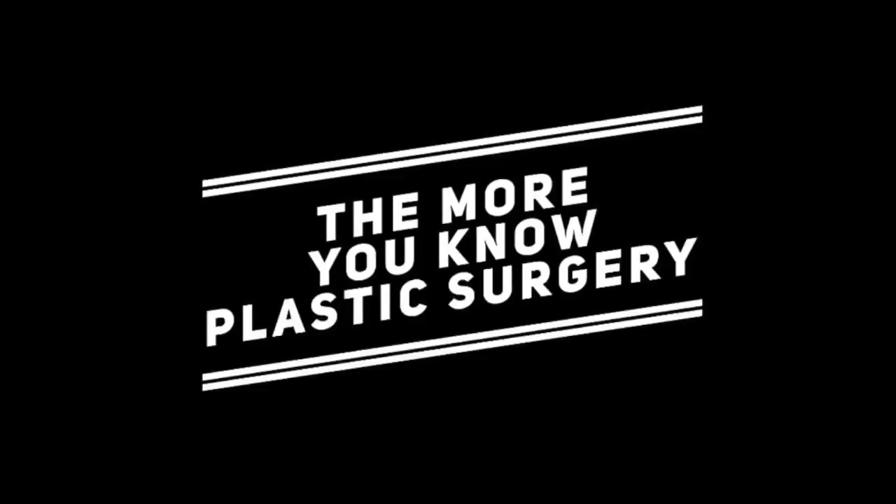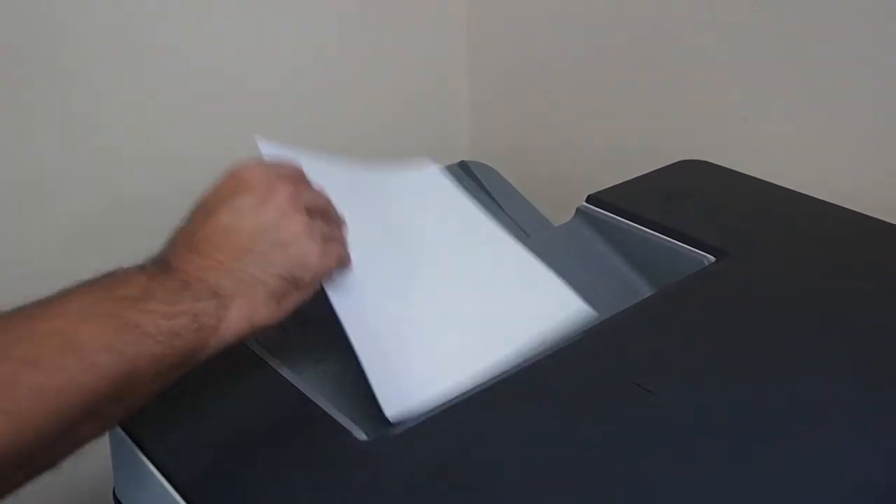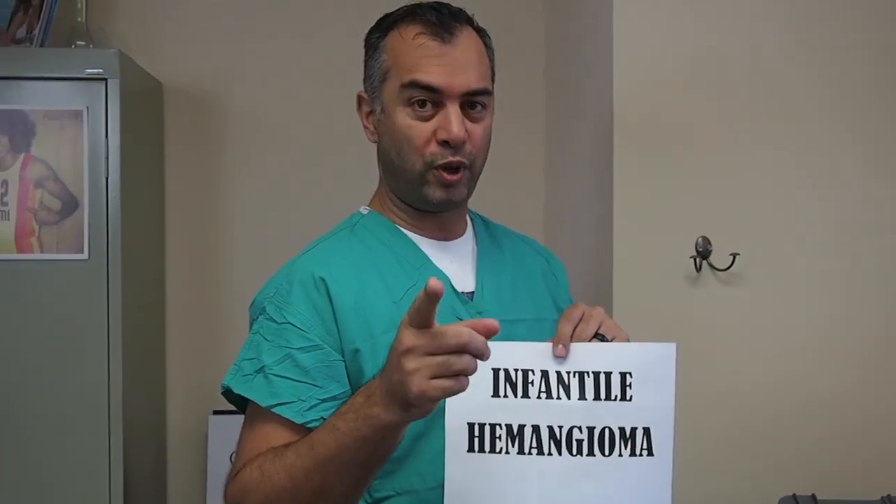Hey, do you know what time it is? It's plastic surgery time. Infantile hemangioma — do you know what that is? In today's video, we're going to talk about infantile congenital hemangioma, one of the congenital hemangiomas or vascular malformations. Not to be confused with the non-involuting congenital hemangioma, the NICH, or the rapidly involuting congenital hemangioma, the RICH.